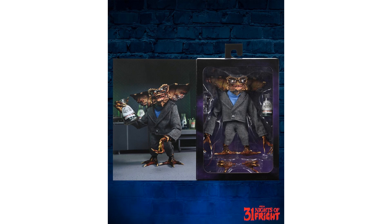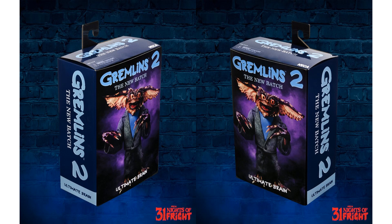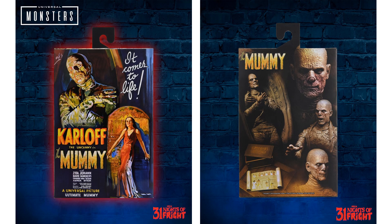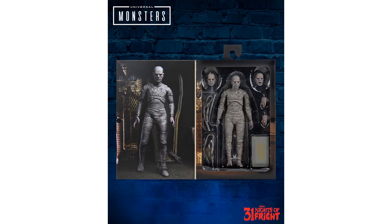Night twenty-three we got the Gremlins 2: The New Batch Brain Gremlin action figure in package — you see the front, back, and sides of the box. Night number twenty-four: the Mummy Ultimate Figure, here in package — front, back, sides, and the inside.